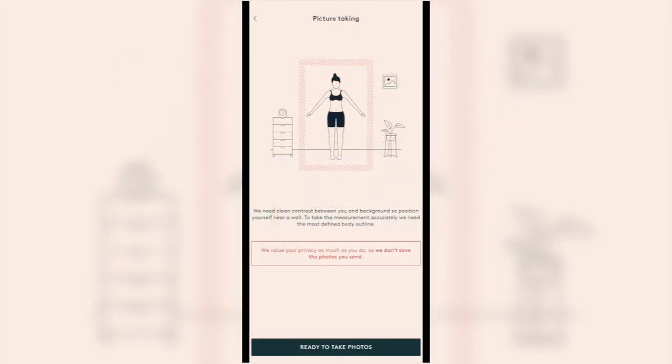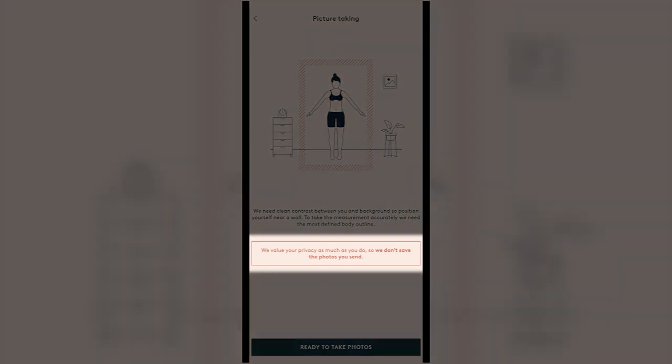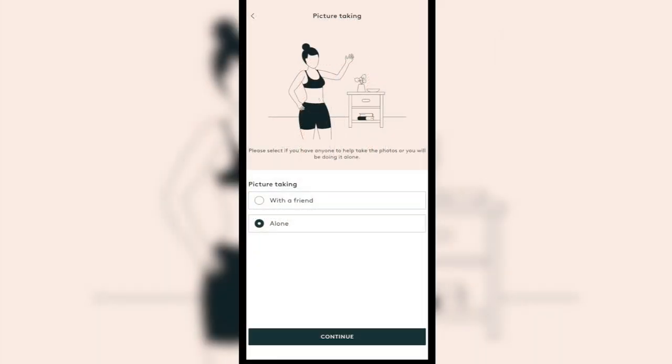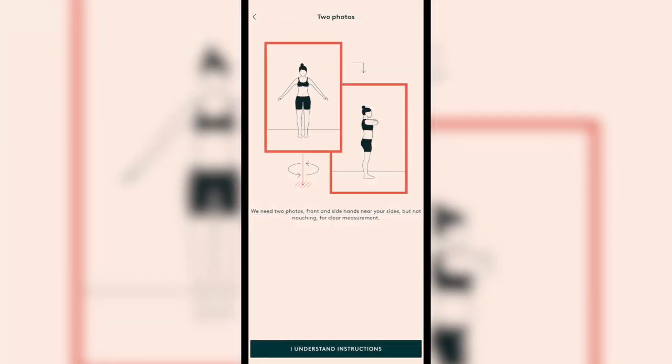Lastly, I was instructed to take two photos, which are used to analyze the visual contours of your figure — something you can't capture by taking measurements alone. If you aren't comfortable with this step, they say they do not save the photos sent, and from my experience they also blur your face. I found this pretty straightforward as long as you carefully follow the instructions. I liked that they had the option to take the photos with or without help; I preferred to do it myself to make sure I was positioned correctly.